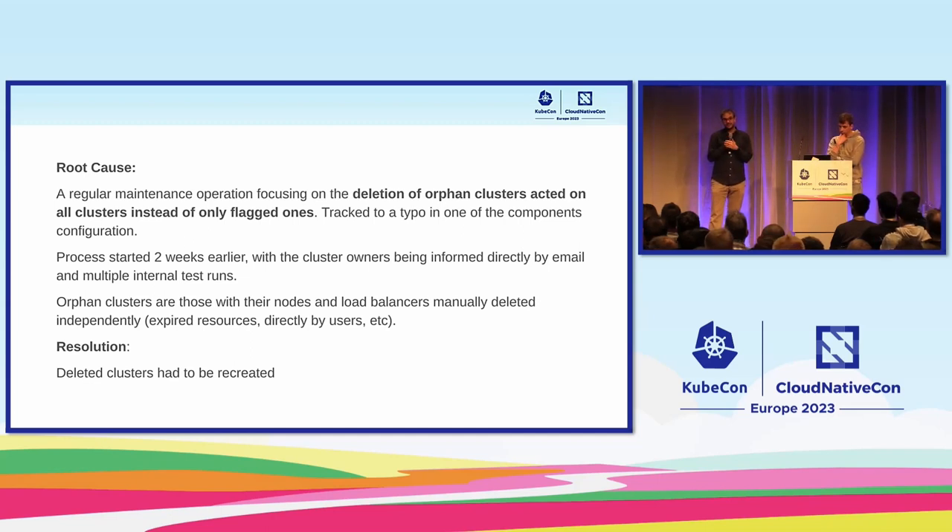The resolution to fix the incident was to recreate whatever the tool had deleted, but this was quite challenging as we will see.